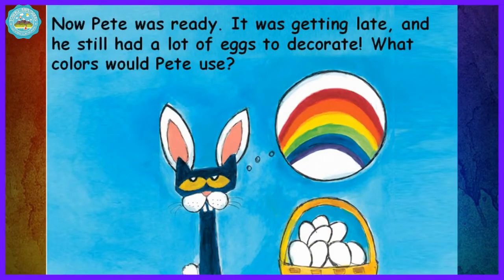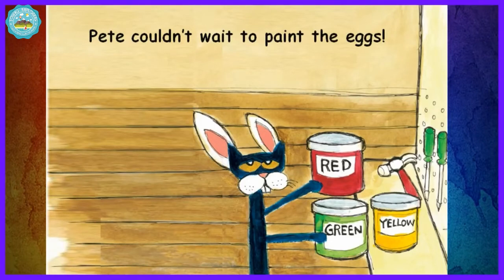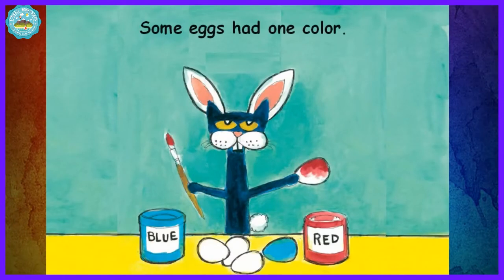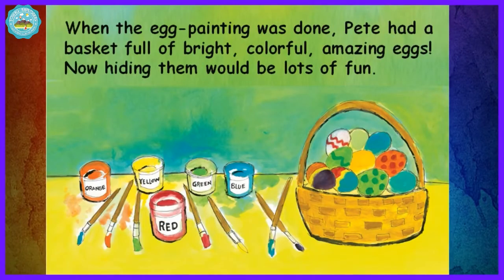Now Pete was ready. It was getting late and he still had a lot of eggs to decorate. What colors would Pete use? Hop, hop, hop — off to the tool shed for paint and brushes. Pete couldn't wait to paint the eggs. Some eggs had one color, some eggs had two. Some eggs were red and some eggs were blue. When the egg painting was done, Pete had a basket full of bright, colorful, amazing eggs.